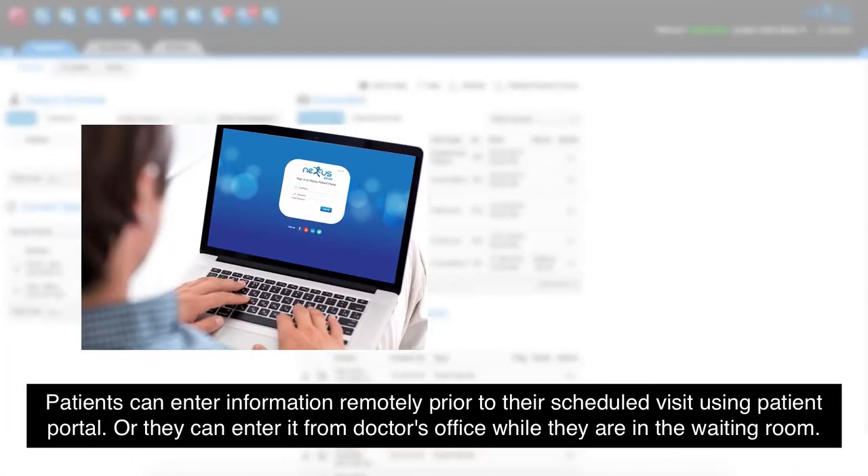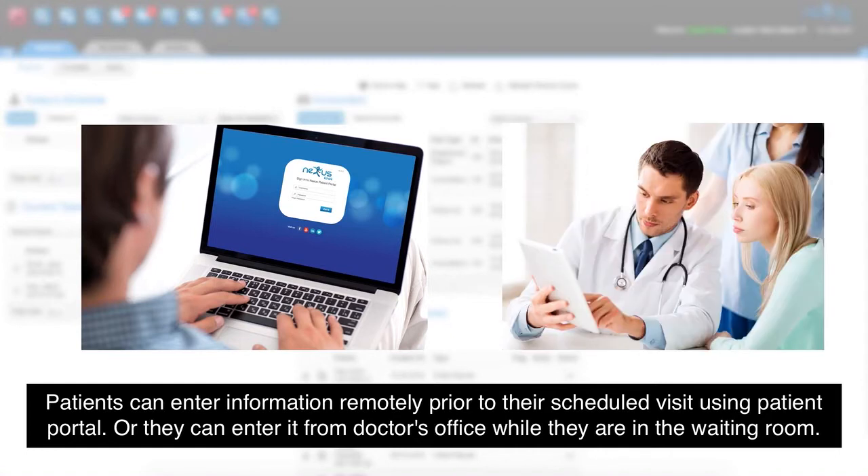Patients can enter information remotely prior to their scheduled visit using the patient portal, or they can enter it from the doctor's office while they're in the waiting room.